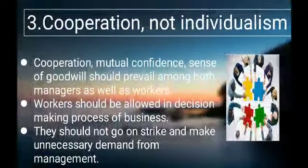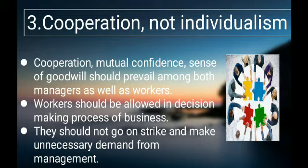The 3rd principle is Cooperation not individualism. Cooperation, mutual confidence, and a sense of goodwill should prevail among both managers as well as workers. Workers should be allowed in the decision-making process of the business. They should not go on strike or make unnecessary demands from management.